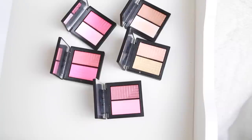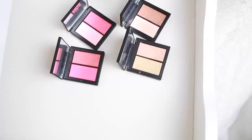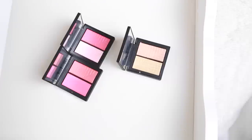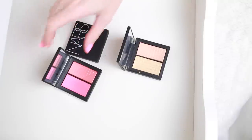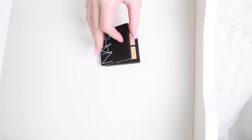These are my five NARS duo blushes. Out of these there are only two that I really like: Fervor and Craving — I'm going to be keeping those. These two I really don't like, the colors are just ones I feel I have so many of. I do really like this light pink for a highlight but I have other highlighters. For the last one, the gold is a pretty unattractive color on me but the beige is so pretty as a highlight — I'm going to put that in a maybe pile because I'm really unsure about it.